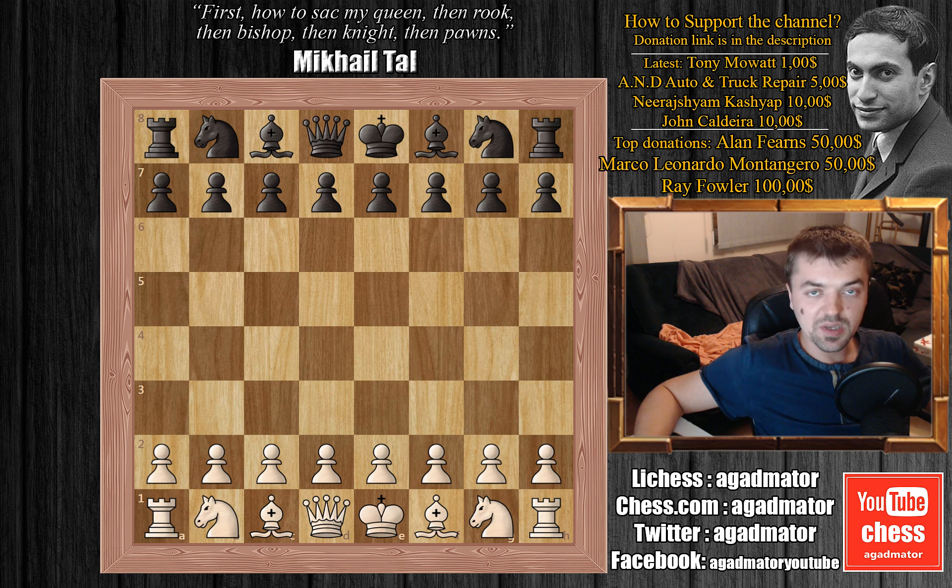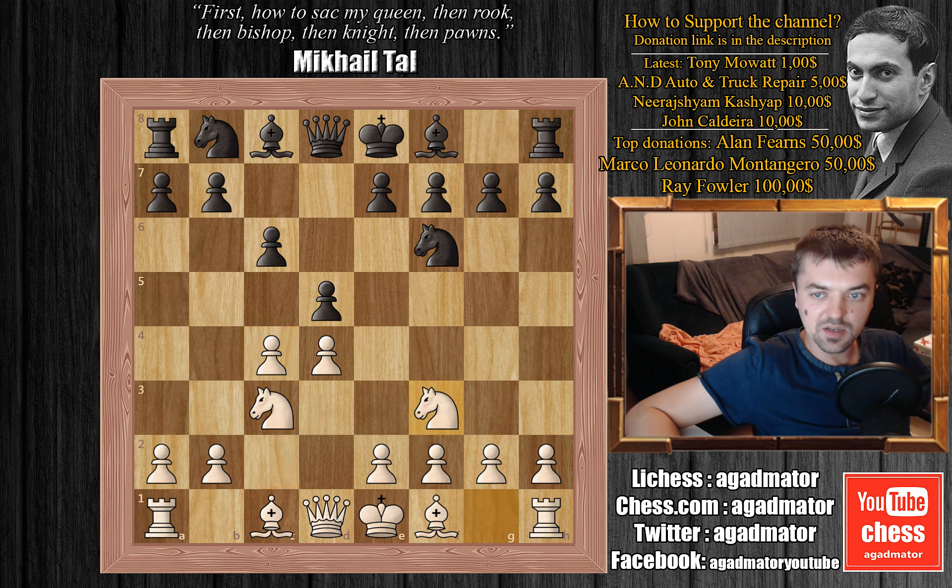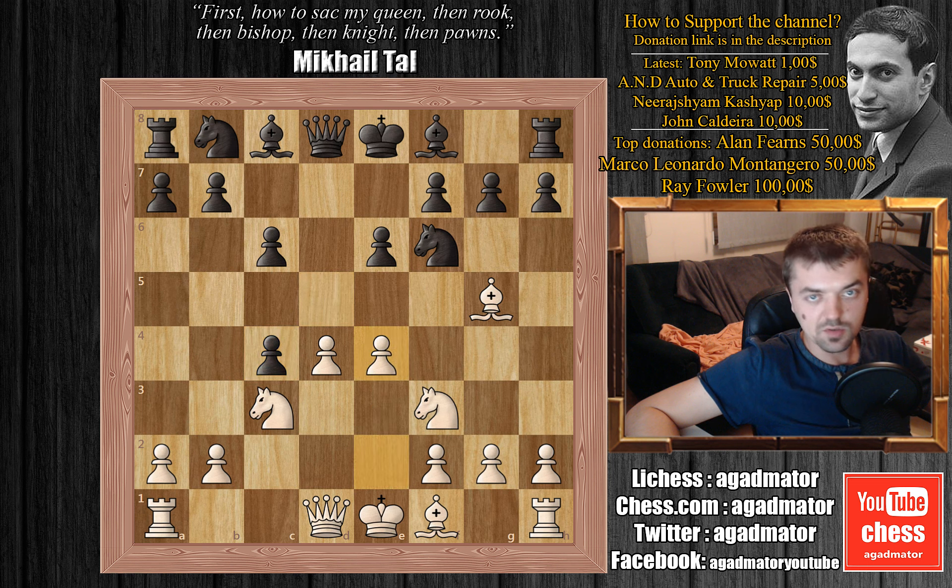Ivanchuk is white and he is playing Alexei Shirov. We have d4, d5, c4, c6 — the Slav — knight to c3, knight to f6, knight to f3, e6. We have bishop to g5, d captures on c4 and we have e4 — the Botvinnik variation, which is one of the sharpest.